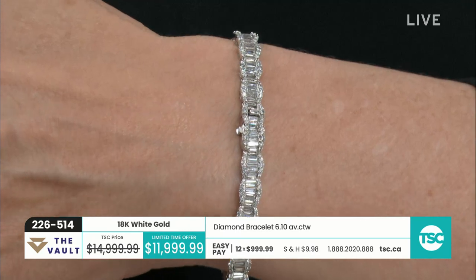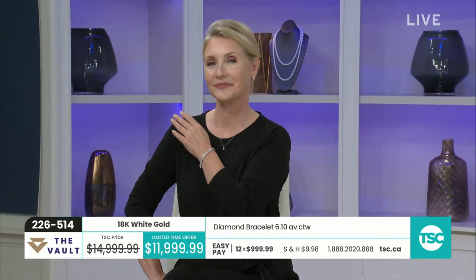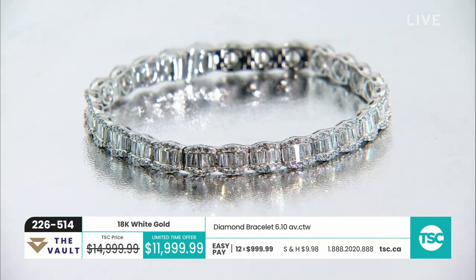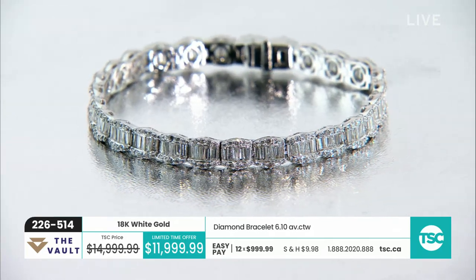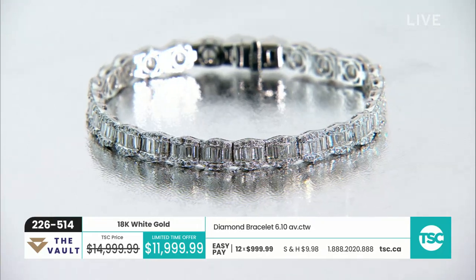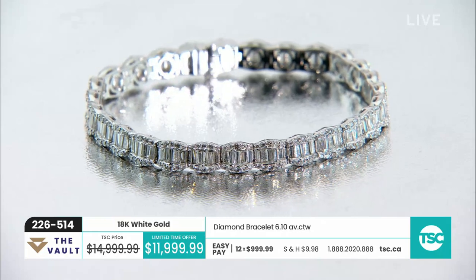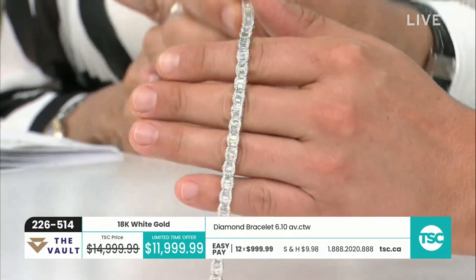It looks like a 10-plus carat bracelet. Six carats granted is a lot, but it really looks like maybe 10 or 12 carats. And that's the baguettes — you've got 134 baguettes in addition to 268 round brilliant diamonds. The baguettes equate for about five and a half carats of the 6.10. Can you imagine being the bench jeweler sitting and setting each and every one of those baguettes? The articulation has to be so perfect, no space whatsoever. It's no wonder the jewelry appraisal certificate is $20,640.